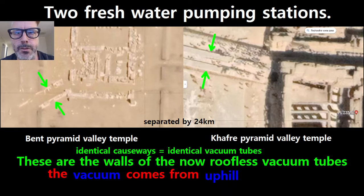Here we have two fresh water pumping stations. They are separated by approximately 24 kilometers. On the left you have the Bent Pyramid Valley Temple, and on the right you have the Caffrey Pyramid Valley Temple.